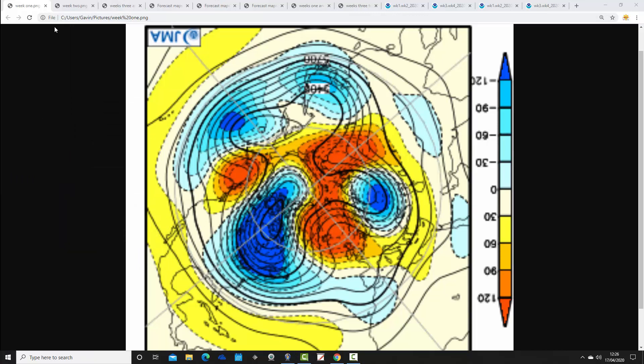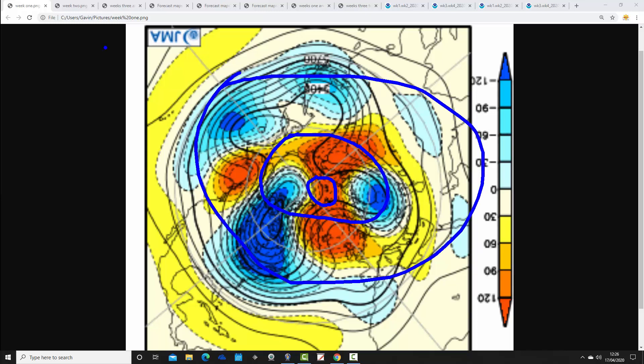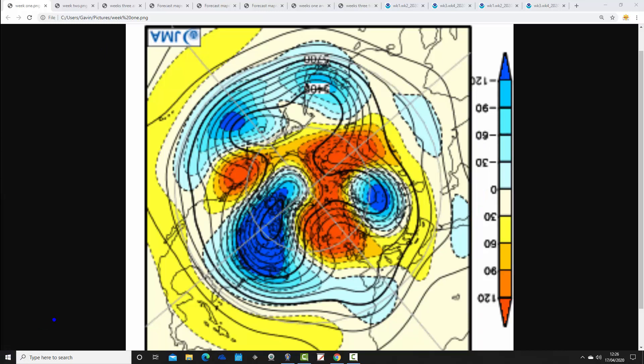So we're starting off with the JMA. These are 500 millibar heights broken down into weekly periods, looking at the Arctic and North Pole view. The North Pole is just here, the wider Arctic circle is around there, and the middle latitudes are through here. Blue extrapolates to below average heights, which is low pressure; yellow, orange and red extrapolate to above average heights, which is high pressure. The first week period takes us from the 17th through to the 24th of April.